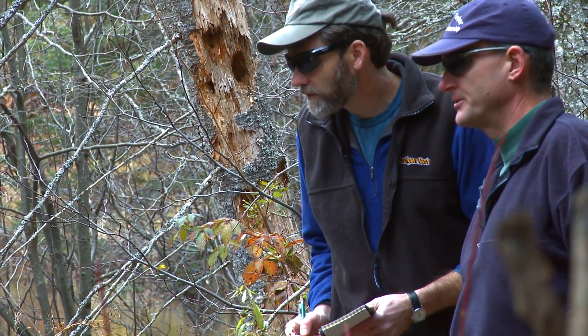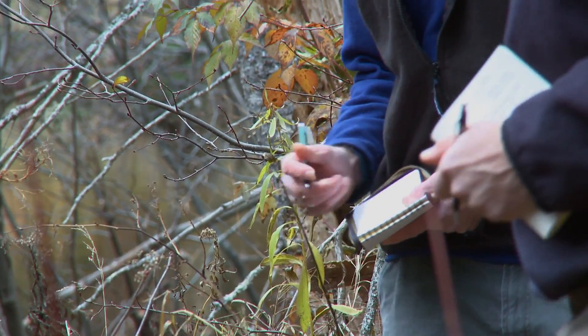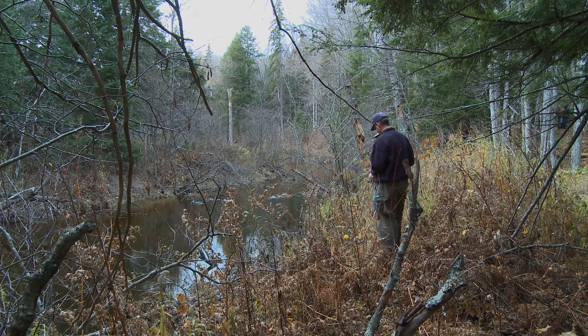This morning we're conducting one of our weekly surveys of fish on the spawning sites. So we count the number of fish, their relative size, and we record any of their behaviors.